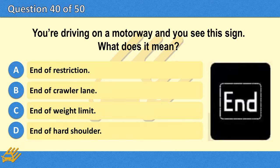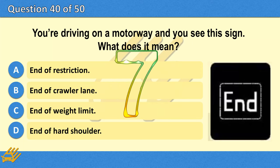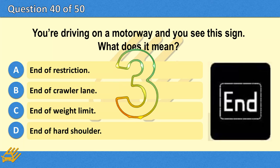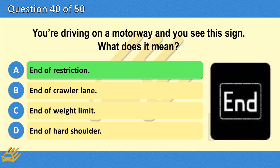You're driving on a motorway and you see this sign. What does it mean? A. End of restriction. B. End of crawler lane. C. End of weight limit. D. End of hard shoulder. The correct answer is A: End of restriction.